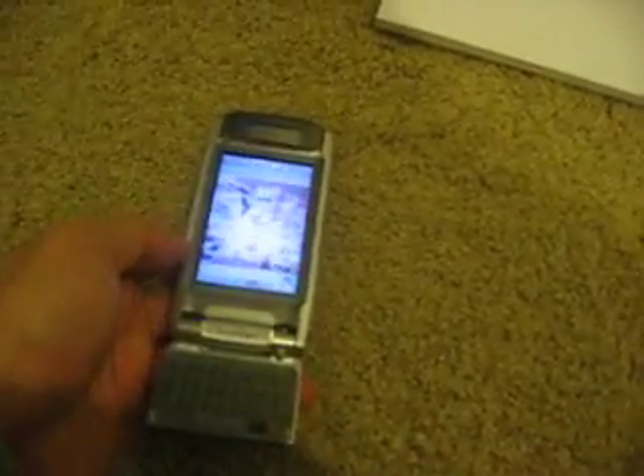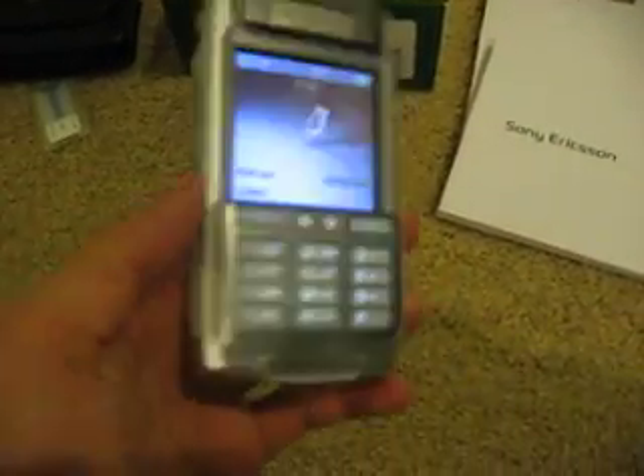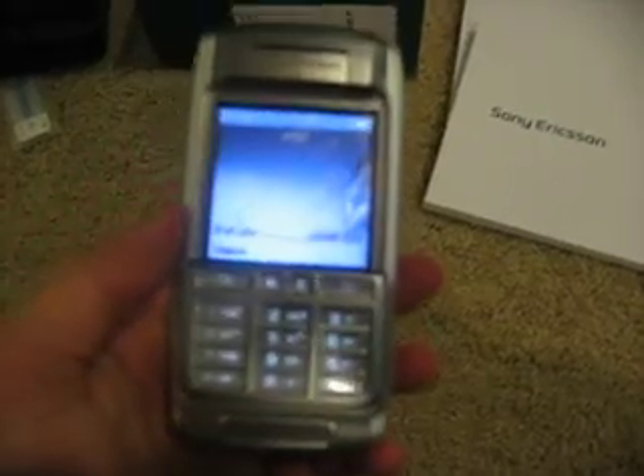It's basically a great network. This one is unlocked, so you can use it with all the major networks here in the US.